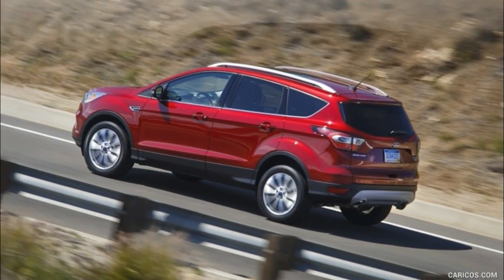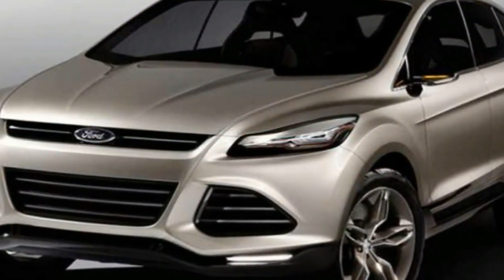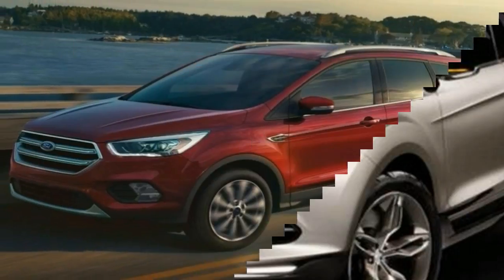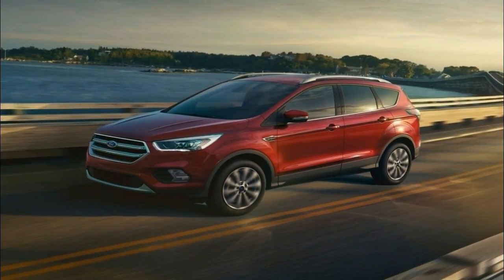2018 C-MAX Titanium. The top Titanium trim adds 17-inch aluminum wheels with painted pockets, power and heated exterior mirrors, fog lights, a chrome grille, rear parking sensors, and rain-sensing wipers.